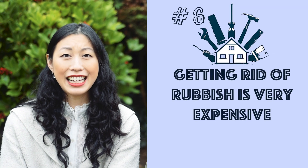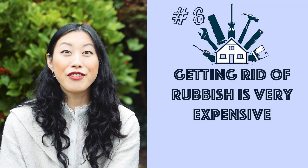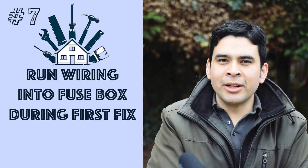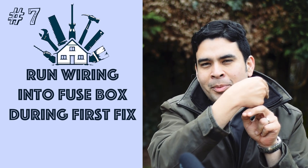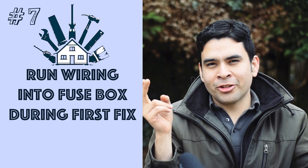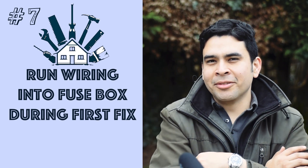Number six, getting rid of rubbish is very expensive. Number seven, if you're doing the wiring yourself, the wiring that you run to the fuse box should be put inside the fuse box in your first fixing, not just in the vicinity of the fuse box.